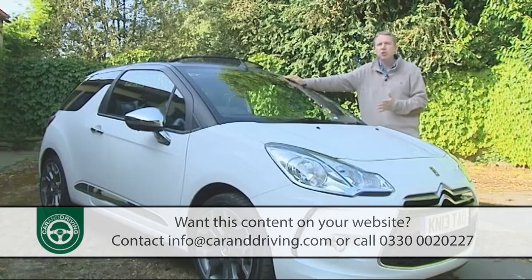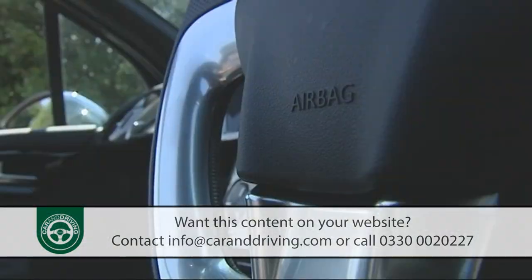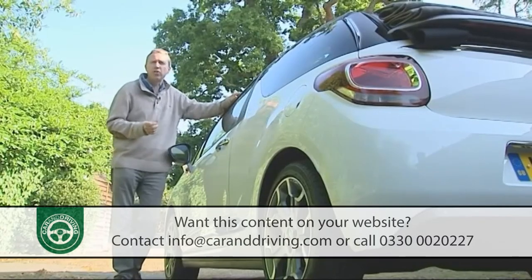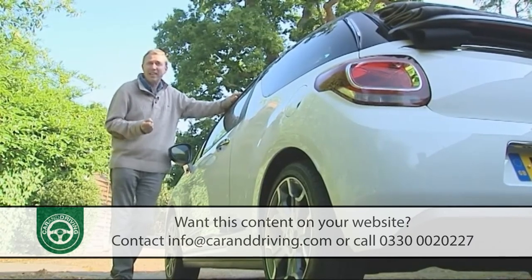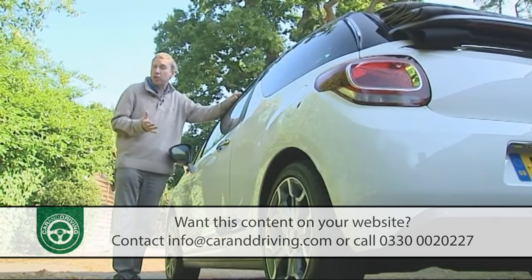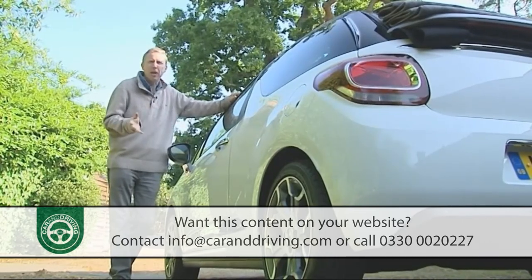Safety equipment runs to twin front, side and curtain airbags, plus ISOFIX child seat fastenings, and the usual electronic assistance for braking, traction and stability control. There's also the option of Citroen's award-winning e-touch emergency and assistance system, which in a crash will automatically alert the emergency services and tell them exactly where you are — could be a lifesaver.